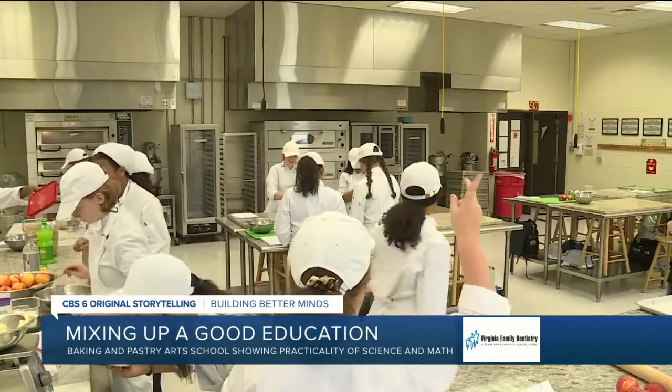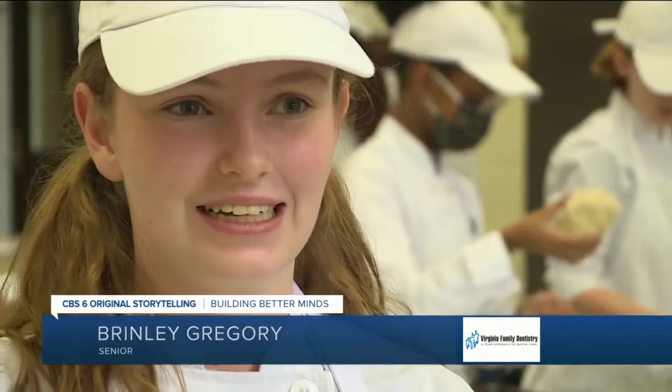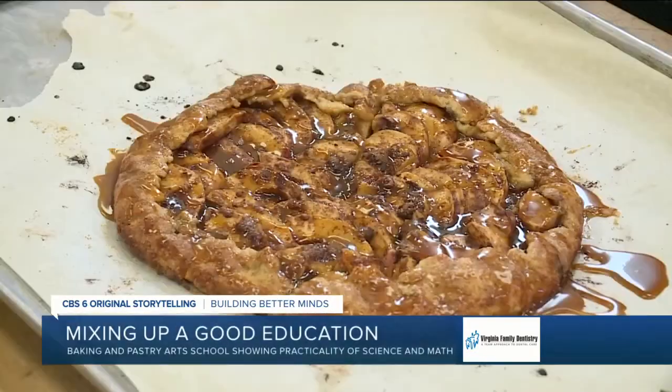Brindley loves this kind of learning. It's exciting because on test days you don't know what you're going to make, so it's just kind of hoping you get something you can do. And you get to eat their homework sometimes too — always get to eat homework.